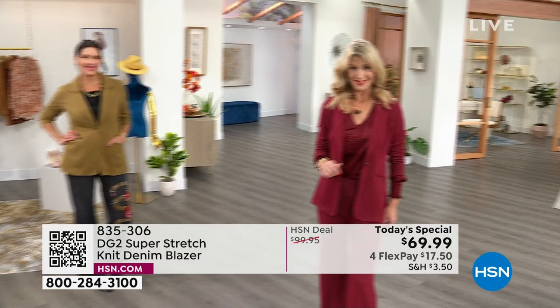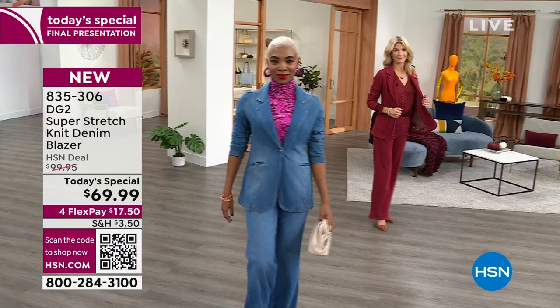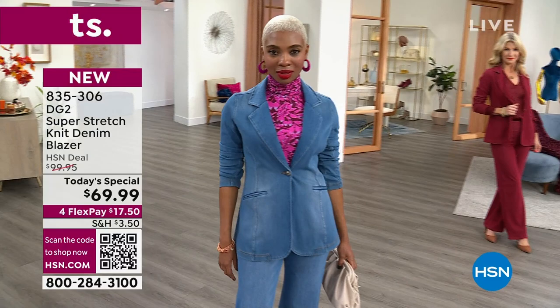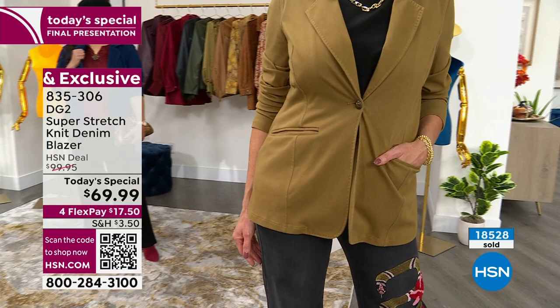We have a beautiful satin top coming up in the hour that you can put with the wine. How many do we have left? About 150 left in the wine, so I wouldn't wait. The mid-tone has taken off. The suiting look is in — look at the runway, look at the magazines — go tone on tone. The golden olive can go back with a golden olive wide leg pant.